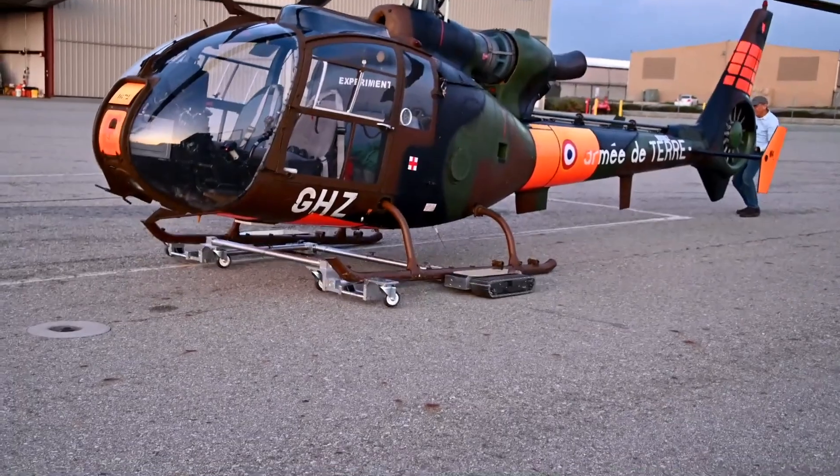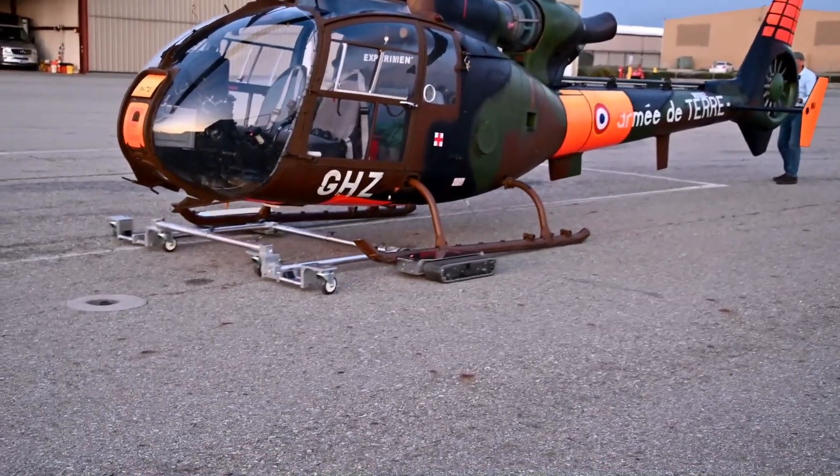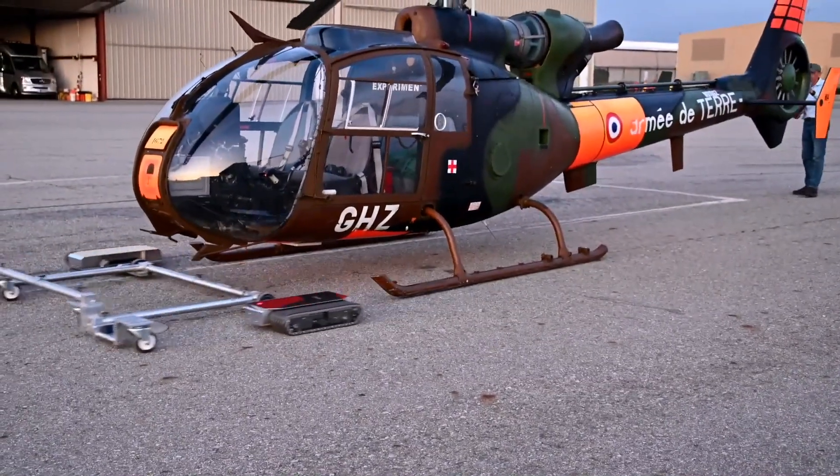After facing some coronavirus-related slowdowns, the company expects to begin deliveries of the U.S.-manufactured unit in July.